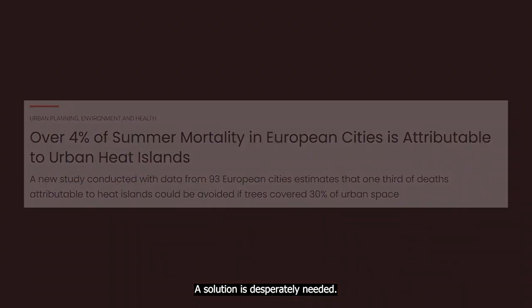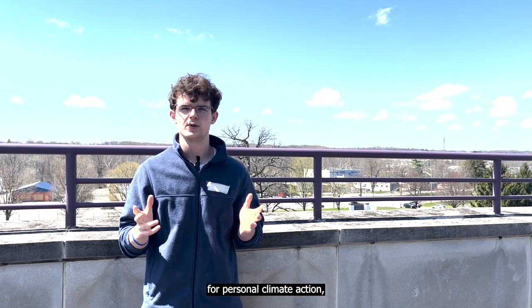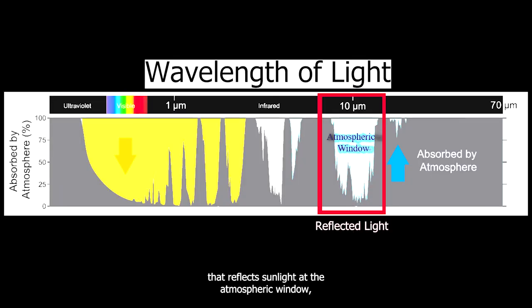A solution is desperately needed. To combat heat islands in our community and provide inspiration for personal climate action, we propose a novel solution: heat-reflecting barium sulfate microsphere paint. Barium sulfate microsphere paint is a recent innovation that reflects sunlight at the atmospheric window, allowing it to passively cool the surface it's painted onto.